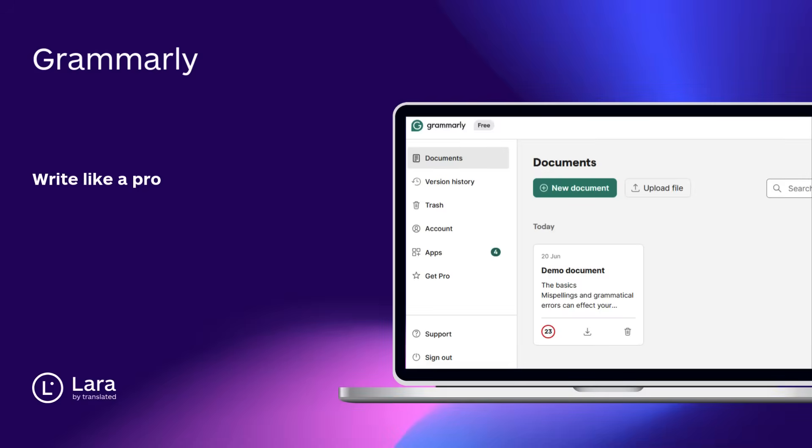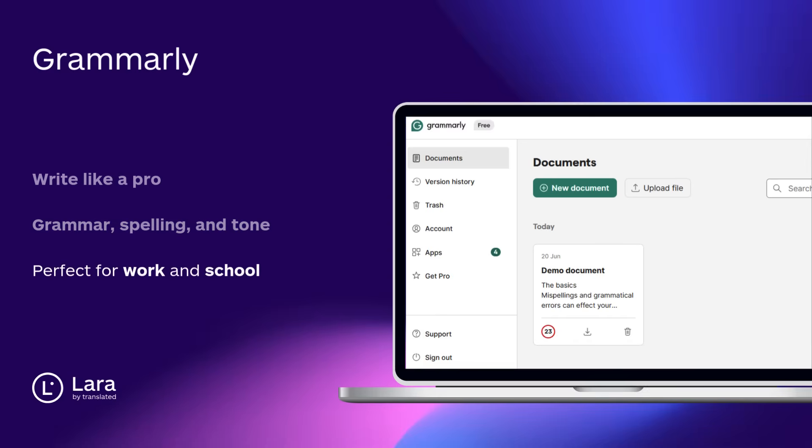Tool number five: Grammarly. Write like a pro — no typos, no awkward phrases. Grammarly fixes grammar, spelling, and tone in real time. Perfect for work, school, or any serious writing.